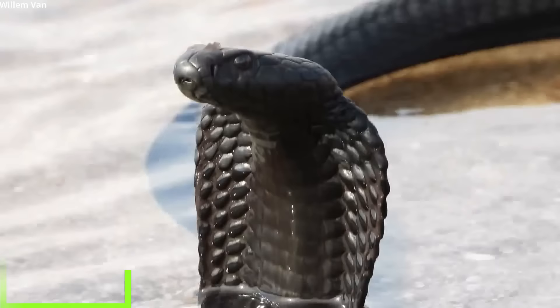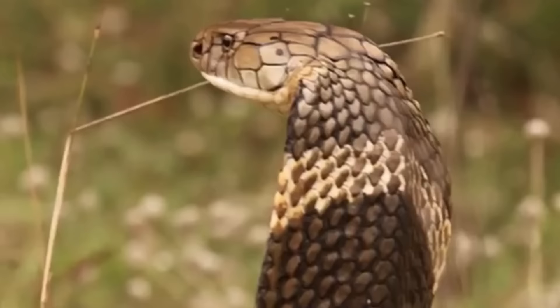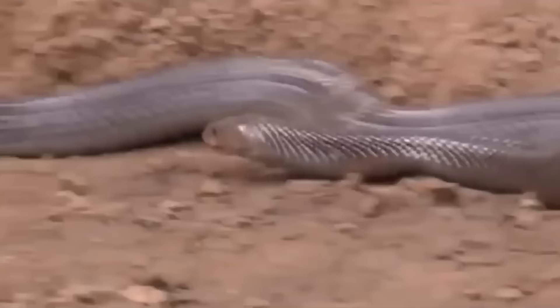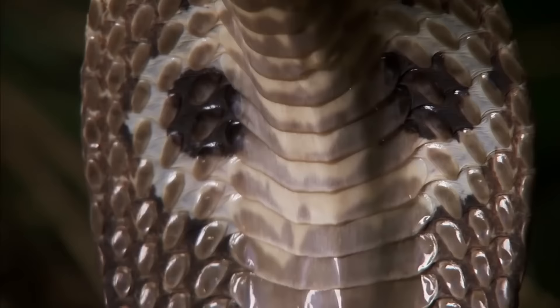And number one: the King Cobra. The King Cobra's beautiful body is covered with glistening scales that almost look polished, varying in color and patterning depending on its location and habitat. Its back may range from tan to brown to black to olive green, and its belly from cream-colored to a pale yellow.